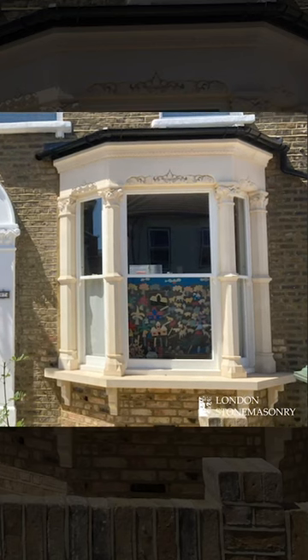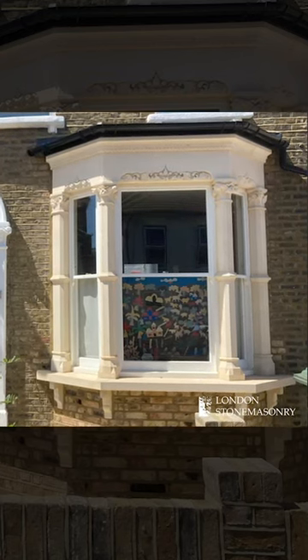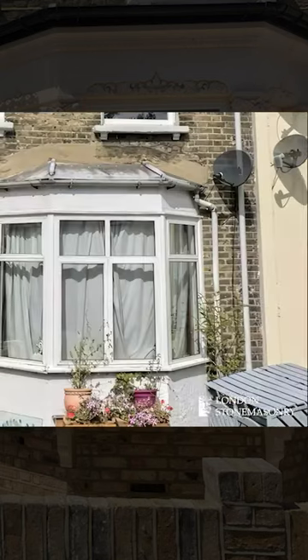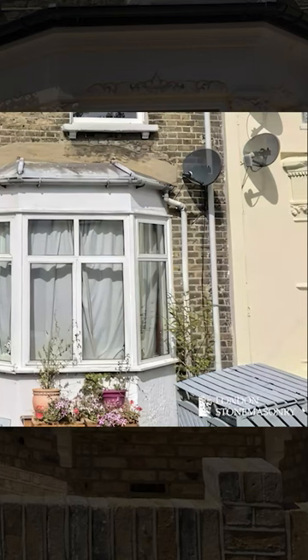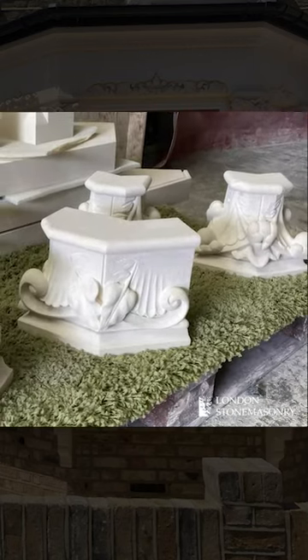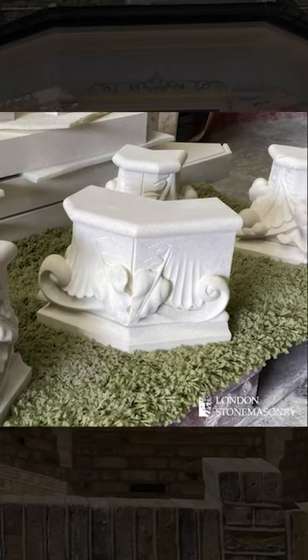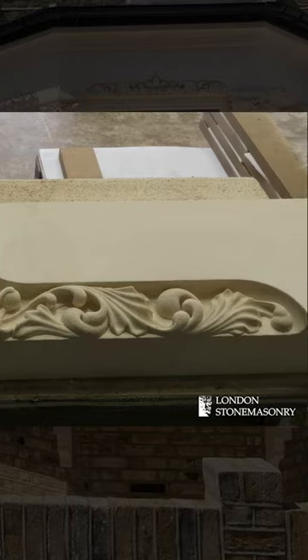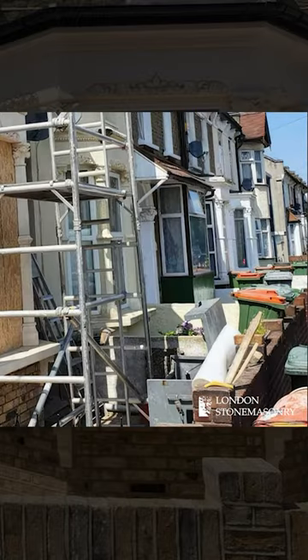Welcome to another London stonemasonry case study. This time, London stonemasonry were called in to replace the UPVC windows in a terraced home in Stratford, East London. We replaced them with a new hand-carved Victorian-style bay window. We also repointed brickwork, created a new lead roof for the bay, laid paving and built a new front wall.